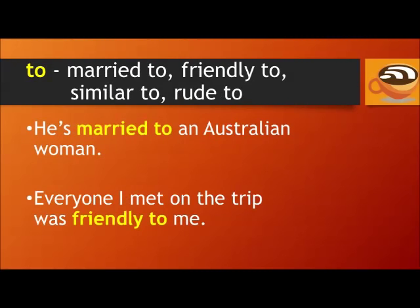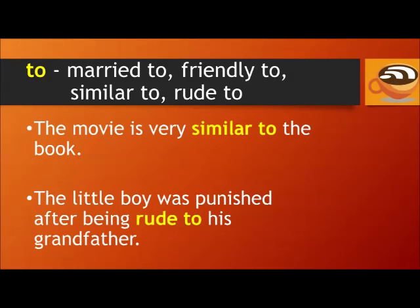To: married to, friendly to, similar to, rude to. For example: He's married to an Australian woman. Everyone I met on the trip was friendly to me. The movie is very similar to the book. The little boy was punished after being rude to his grandfather.